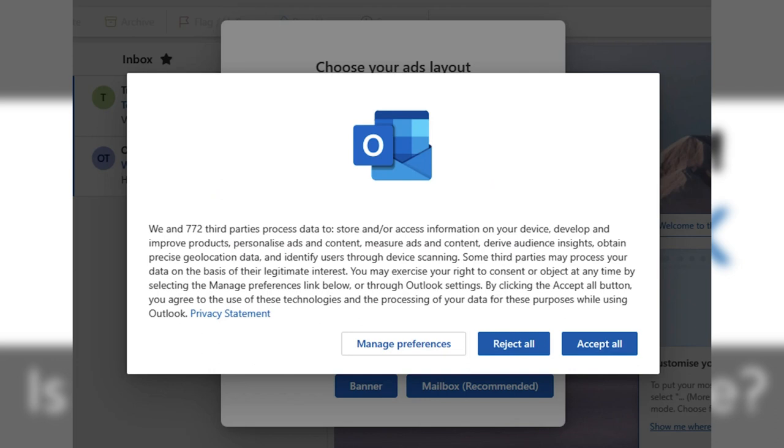The EU has much stricter privacy laws than the US. Some users in the EU have been getting a message that Microsoft and 772 third-parties have access to your data for a number of purposes, such as advertisement, location finding, and others.